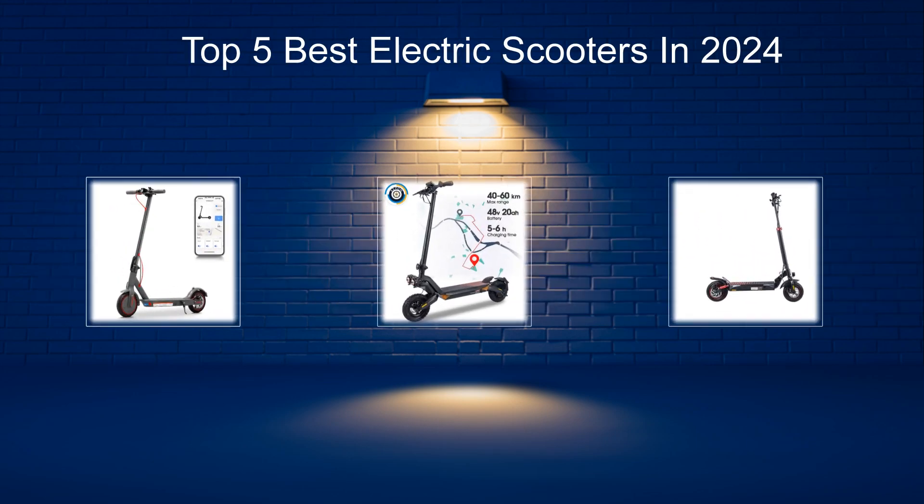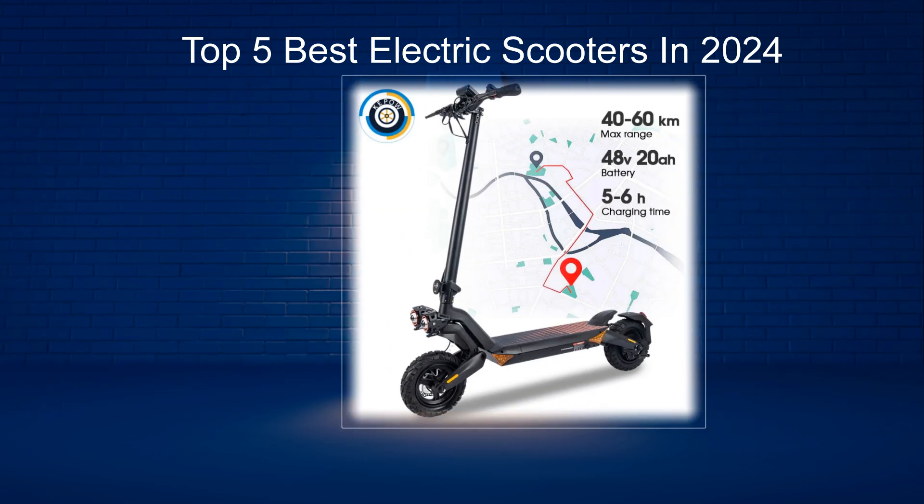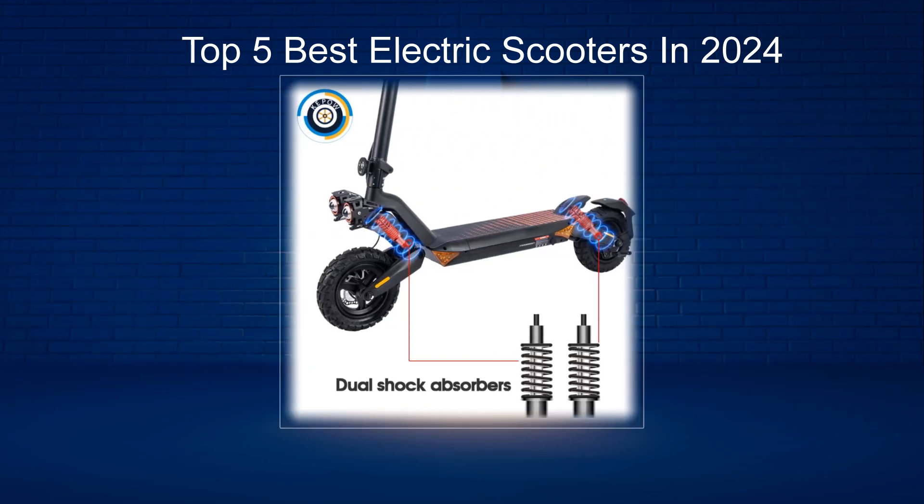In today's video, we are going to look at the top 5 best electric scooters available on the market. We researched the web and read lots of real user reviews before creating the electric scooters list.